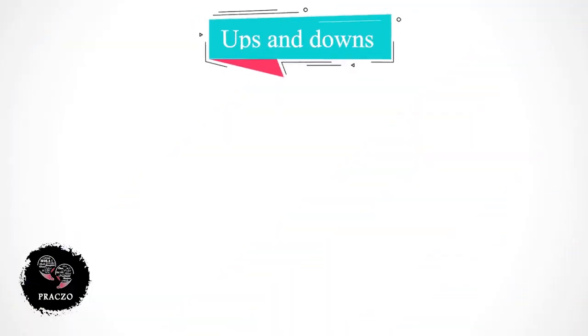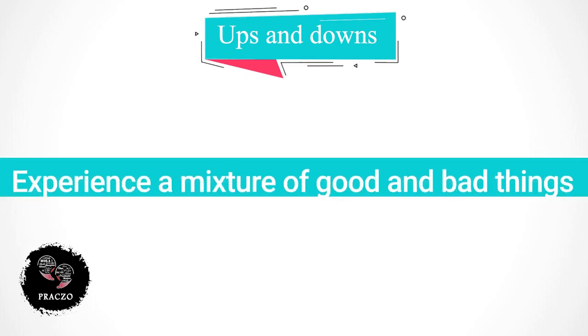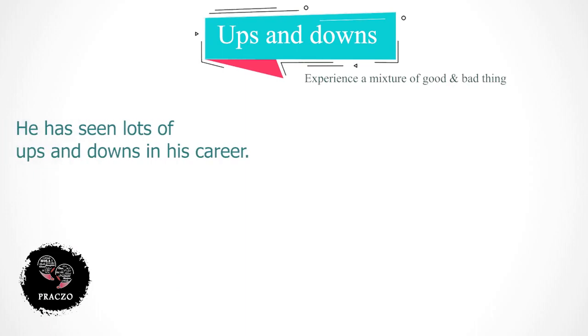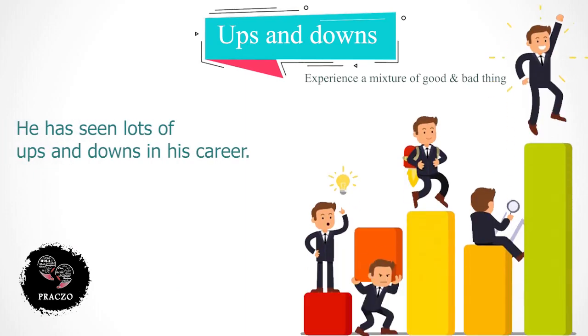Another expression is 'ups and downs', which means you experience a mixture of good things and bad things in life. For example: he has seen lots of ups and downs in his career.